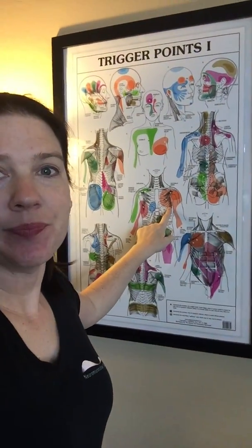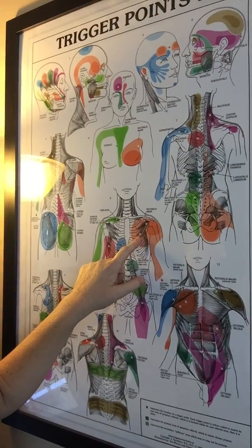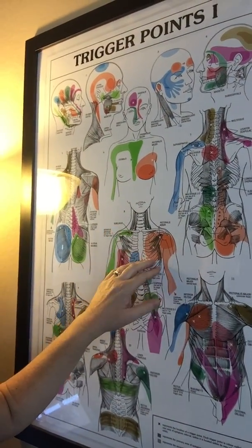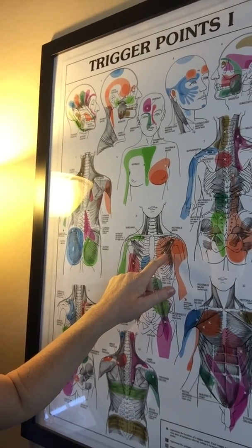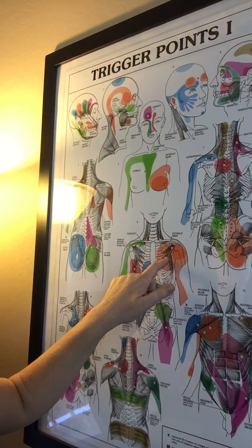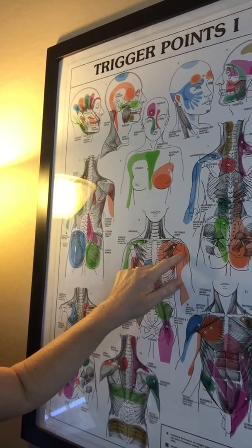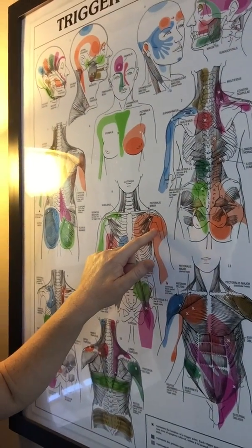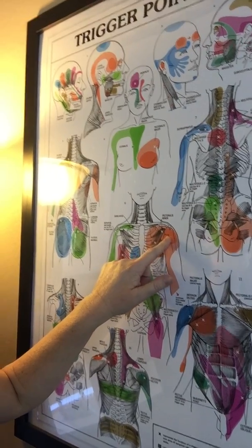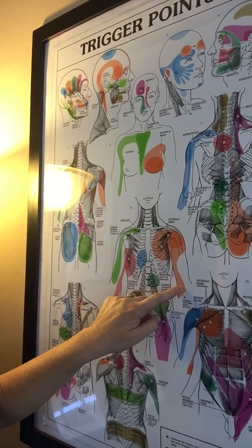So if you take a look here, this is our trigger point chart for trigger points in the pectoralis minor, which is the small muscle underneath the big pec major muscle. Pec minor runs at about a 45-degree angle from the ribs, kind of the middle rib area, to the front of the shoulder. As you can see here, the front section of the shoulder is where the large referral area is, and then it refers all the way down into where the bicep is on the inside of the arm.